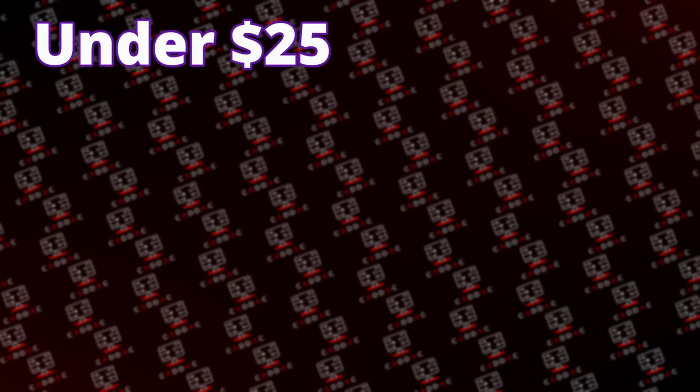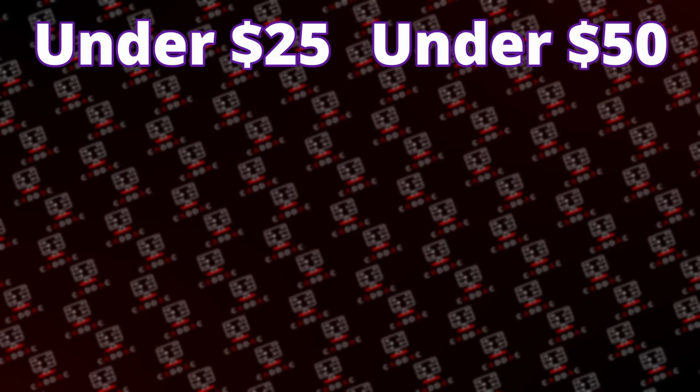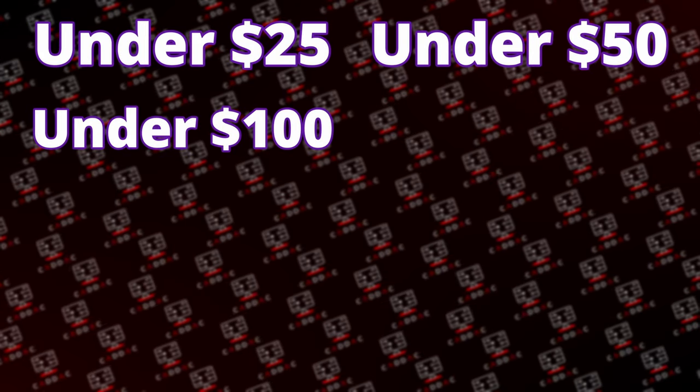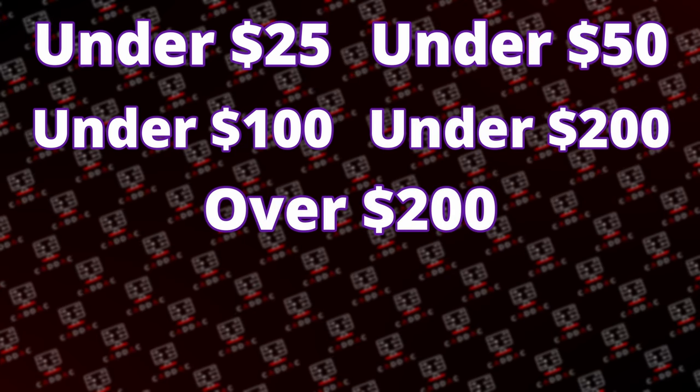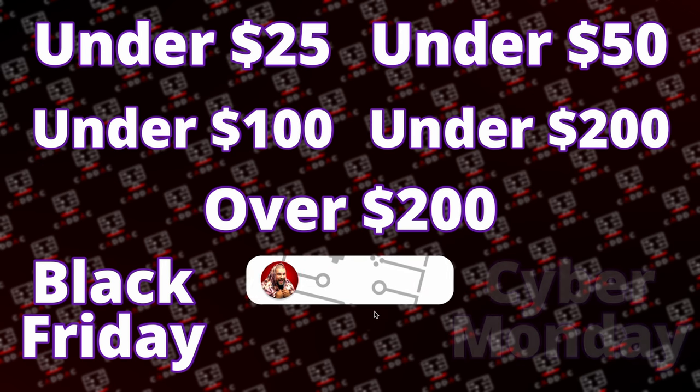We've done under $25, under $50, under $100, and under $200. Today's budget for the gift guide video is products over $200. Over the next few days, I'll be doing gift guides under a bunch of different budgets: under $25, under $50, under $100, under $200, and over $200. I'll also be doing videos specifically for Black Friday and Cyber Monday.